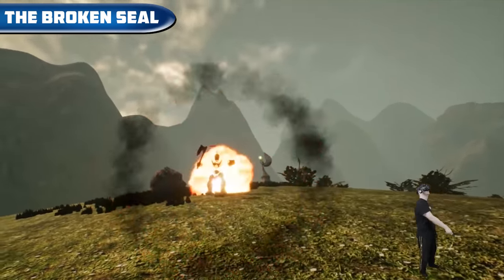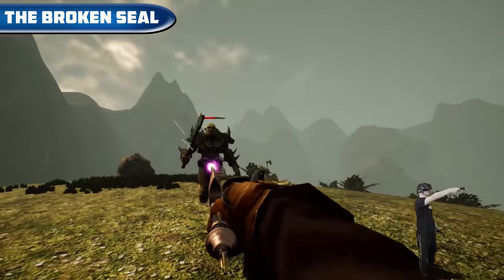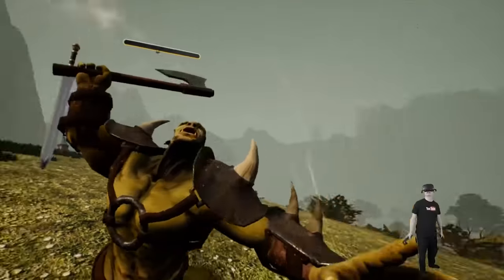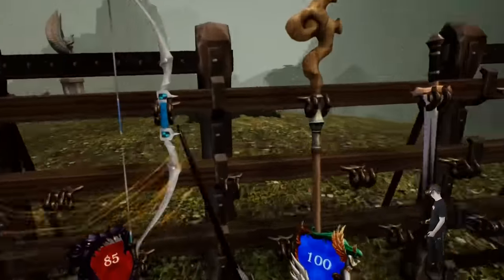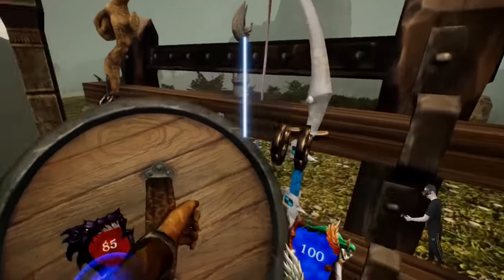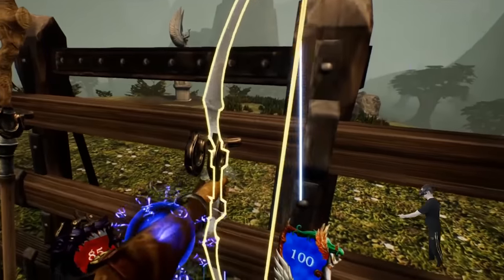The Broken Seal — an open world role playing game in the style of World of Warcraft where we have to complete quests, loot, level up, and fight. The game can also be controlled by voice. The game is available on Steam VR and Oculus for $20.